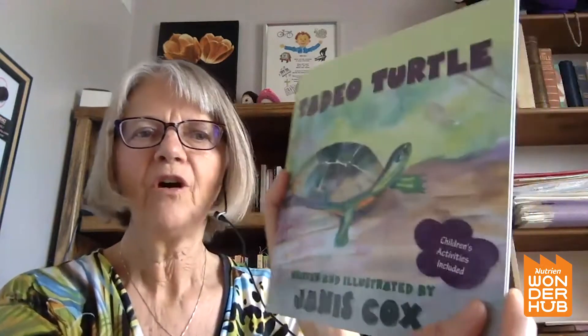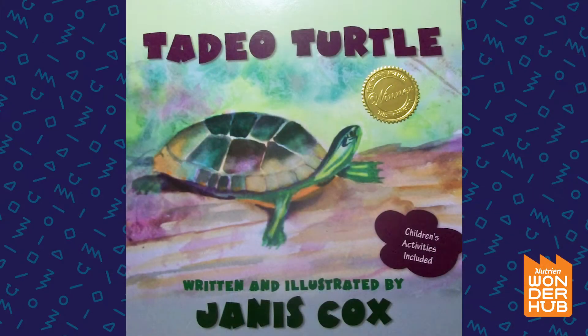Hi, my name is Janice Cox. I'm an author and an illustrator, and I'm going to read you one of my books today called Taddy O' Turtle. It's one that I also drew all the pictures for, and I used watercolor.